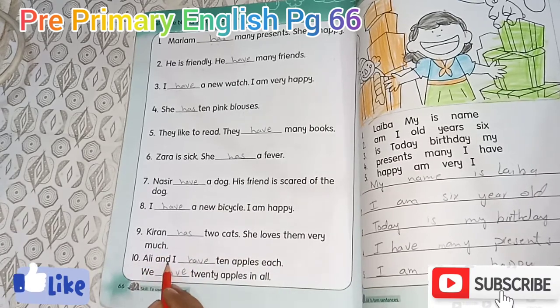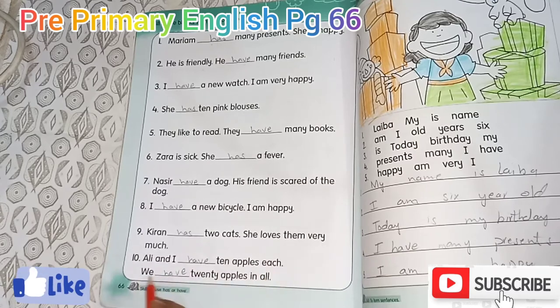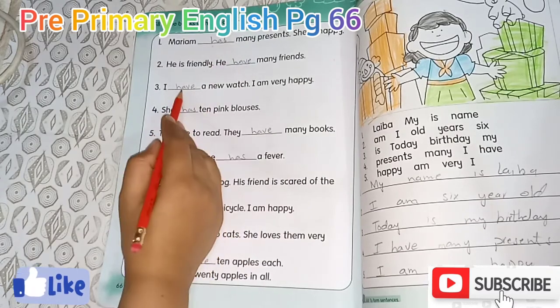Ali and I have 10 apples each. We have 20 apples in all.